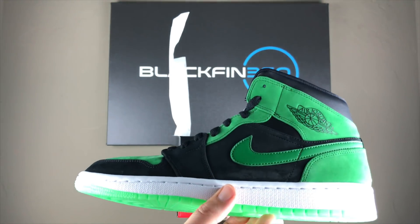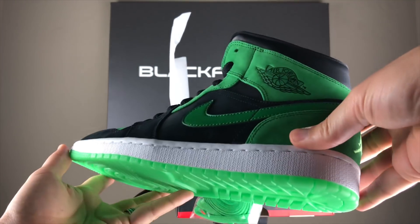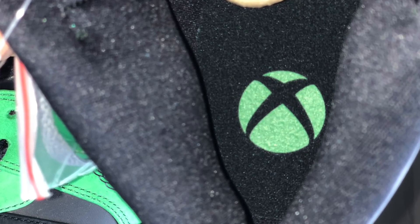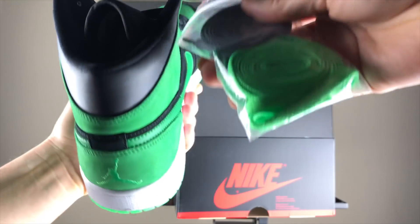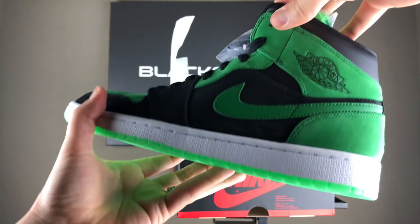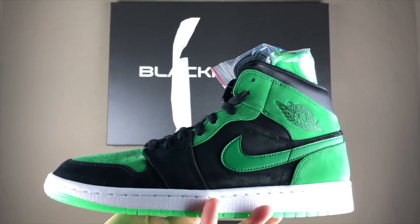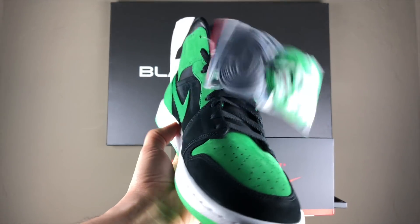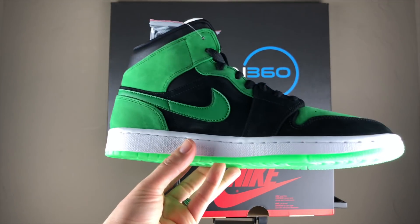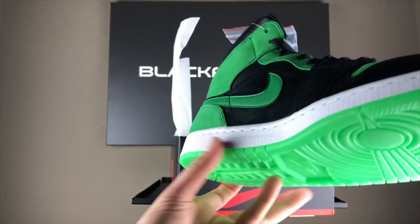Oh, these are impressive. Love it. It's a glow-in-the-dark sole — the sole glows in the dark. You've got the Xbox branding on the actual aglets, on the actual shoelace tips. But I just love the color scheme here — old school Xbox green and black with the Jordan 1 mid look. They're just incredibly impressive. Love these things.